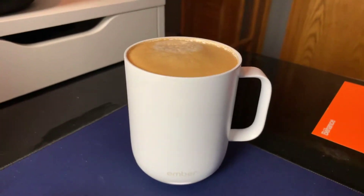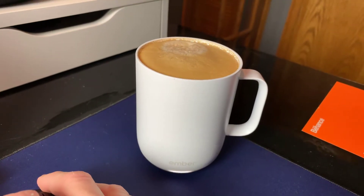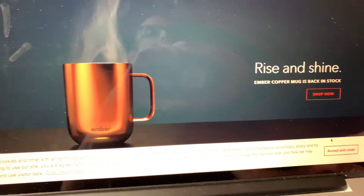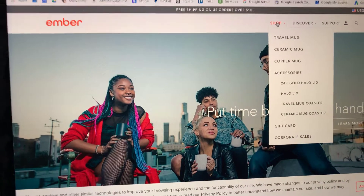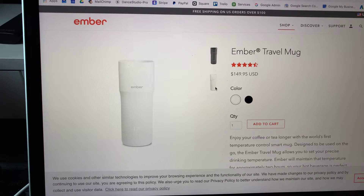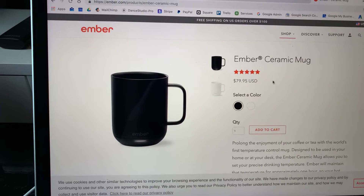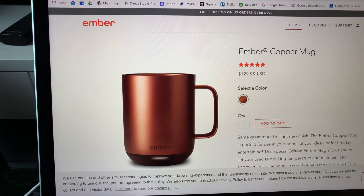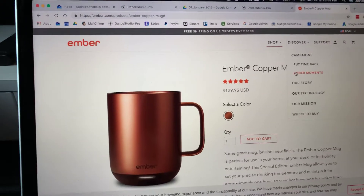Let's pull up their website. So this is the one for home, and they have some travel ones too that look like a thermos. Here's their beautiful copper one. There's the white and black travel mug — it displays the temperature on the outside. And then the regular ceramic mugs — black color, the copper one which is more expensive — and they have some accessories too.